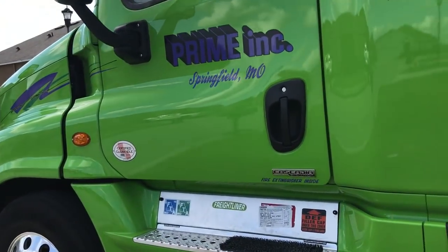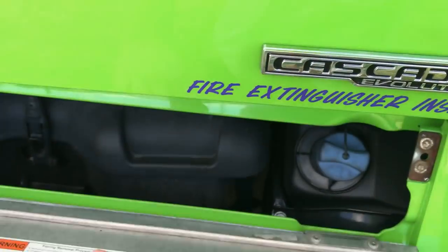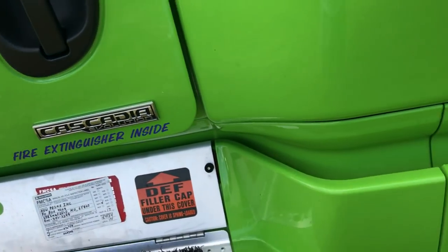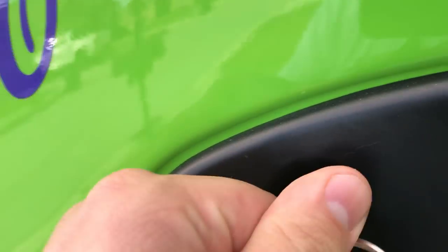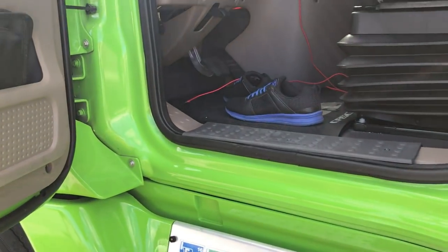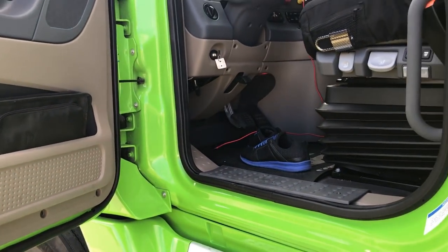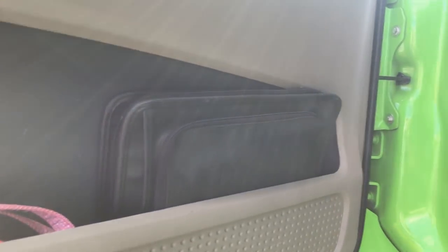Taking you on the inside. This one still has the steps down below. Inside it does not have Evos — you have to use your keys. Oh my gosh, whose shoes are those? I guess this truck comes with a pair of shoes. Got our permits in the door.